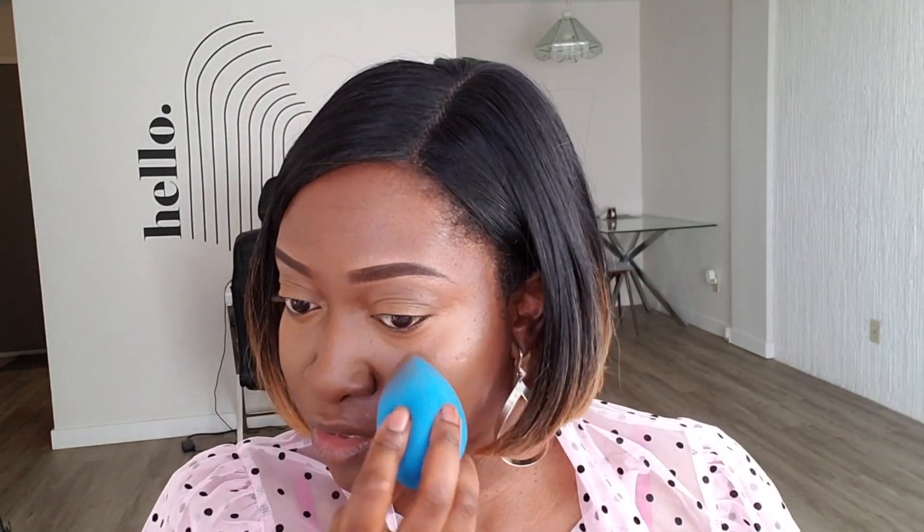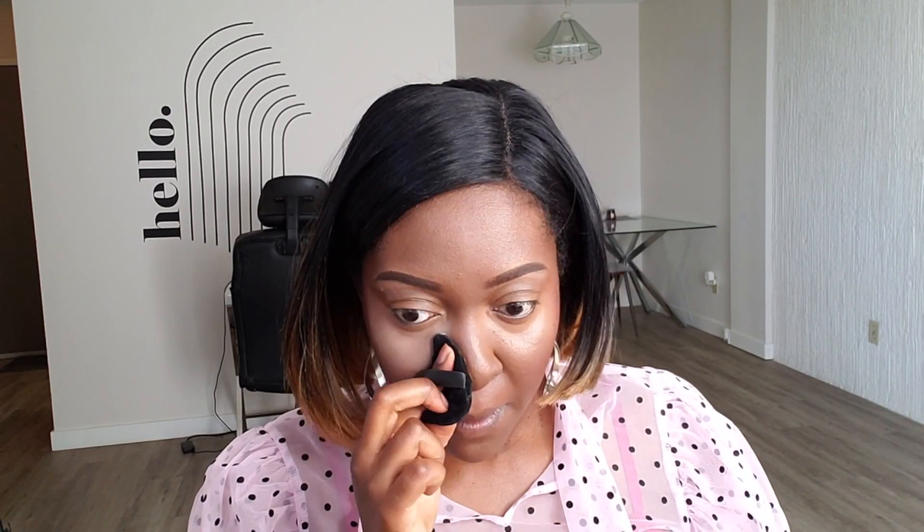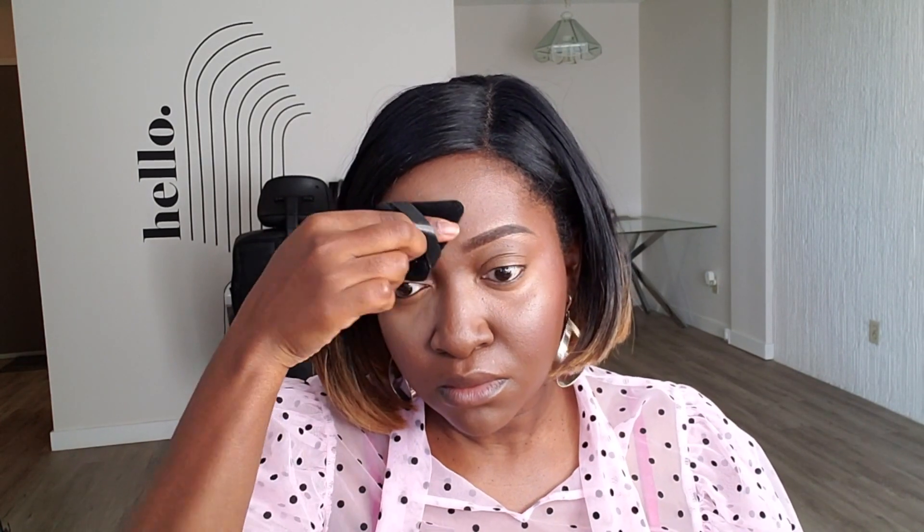The good thing with doing the whole face before the eyes is that when I'm applying concealer under my eyes I can be a bit less precise — I can go on top of my lips and make sure everything is blended, as opposed to doing the eyes first and having to avoid them. I'm going to set under my eyes with LA Girl Pro powder setting powder and just tap that under my eyes. If it's too bright I'll go in with a slightly darker colour.